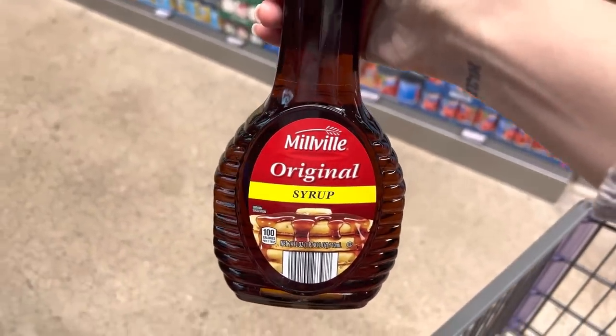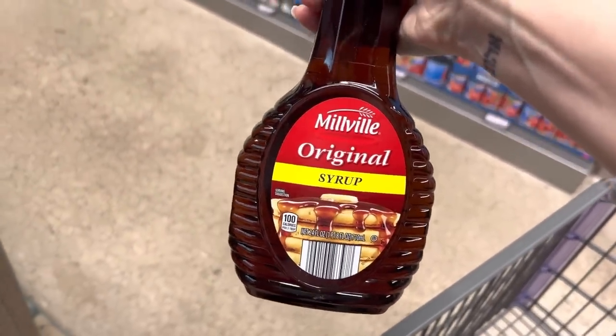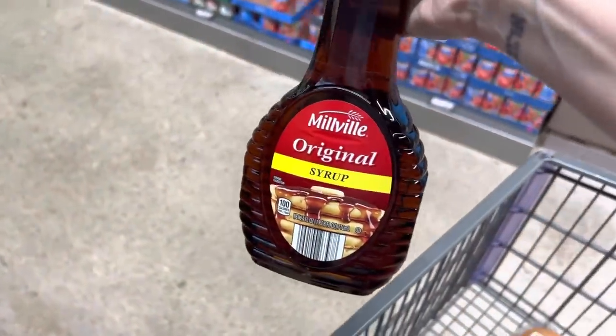Syrup for all the yummy goodness we need for waffles and pancakes — they make homemade ones. These are $2.09 and I grabbed two of them. Granulated sugar $2.85 for four pounds.